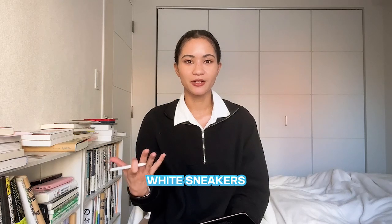Next up on my wants is a pair of white sneakers — very simple. I'm probably going to get a pair from Nike, either one of the Air Maxes or one of the waffle shoes. I usually just go with Nike and don't really think much about it — so that's a very plain, uninteresting one.